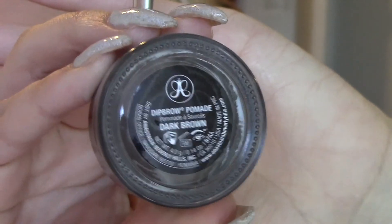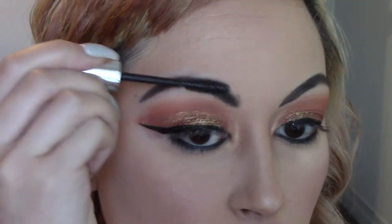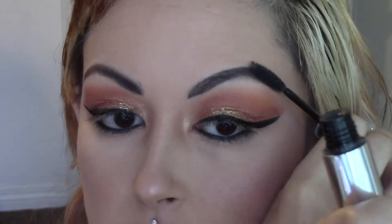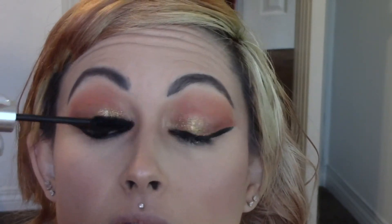For brows, I just went in with the Anastasia Beverly Hills dip brow pomade in the shade dark brown and just filled in my brows. For lashes I just used my two trusty products that I always use, which will again be listed down below.